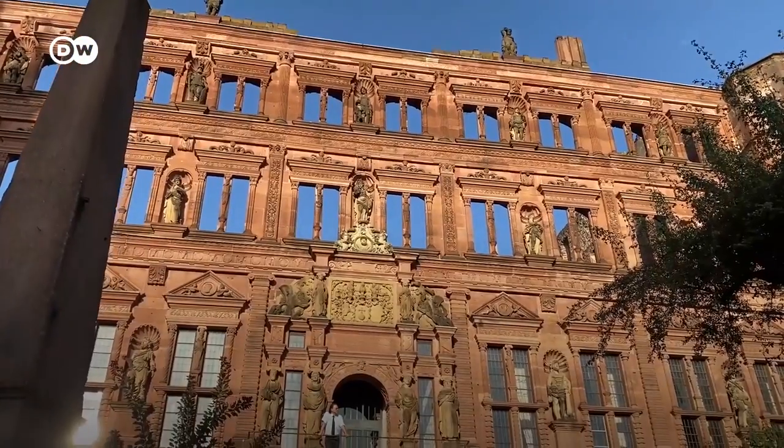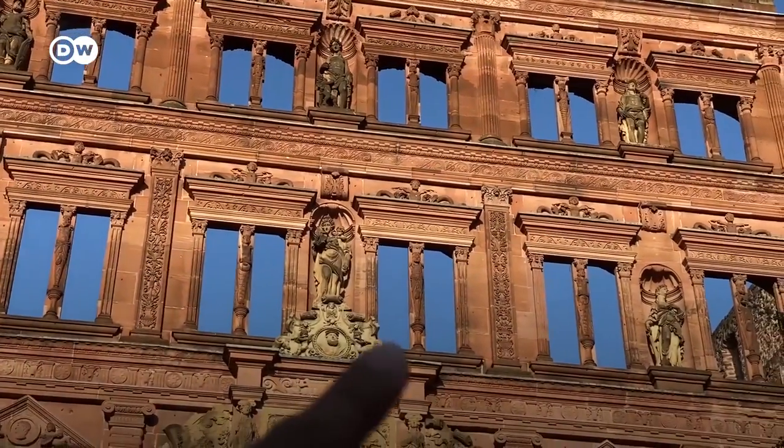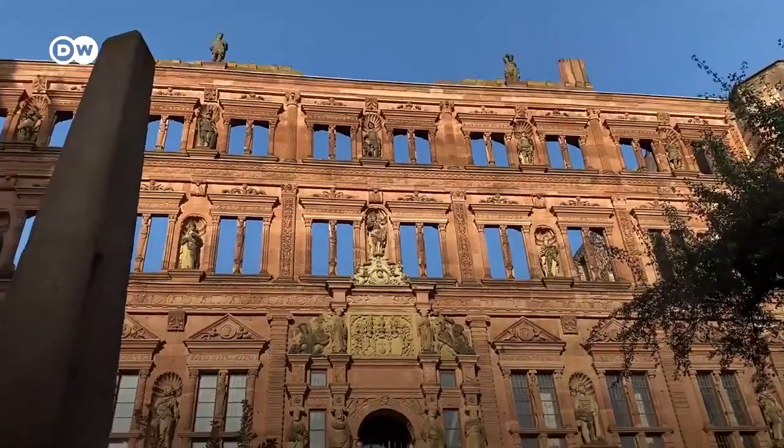Wow, those windows are crazy — because they're empty. There's nothing. You see the blue sky behind them. Very cool.